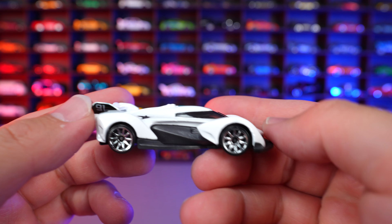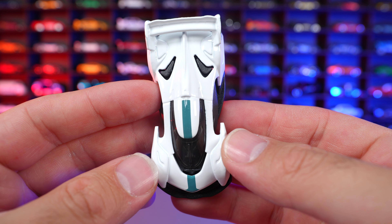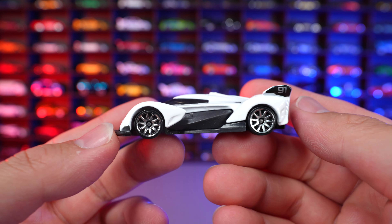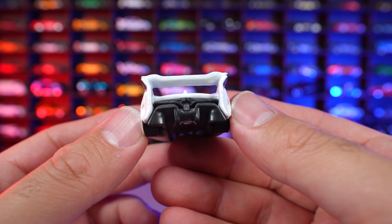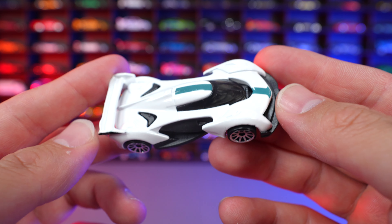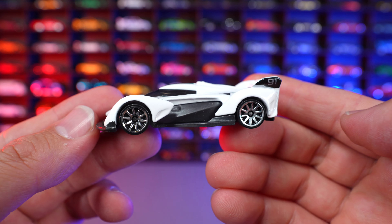McLaren Solus GT from HW Exotics. This is definitely one I've been looking forward to. It's a V10 in real life — they've brought a V10 into this track car from McLaren. It's got the center seating solo position, so very, very cool. They call it the Solus GT, I think for being a solo seater car. On the back end you can see all the different diffuser and the wing that kind of meshes in. I think this one came from the Gran Turismo game. I'm looking forward to seeing what they can do with it as far as recolors and maybe into premium.